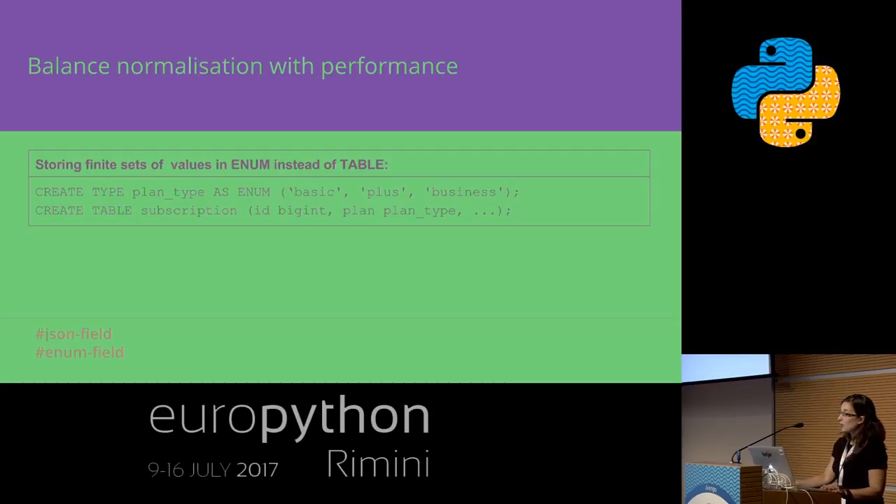The first thing we need to consider is normalization. Textbook data normalization is a three-step process by which we eliminate fields from a table which are not directly dependent on the primary key. However, in real life, we need to achieve a balance between the consistency of the data and our data store and also its performance. We need to make decisions in a way which makes sense.